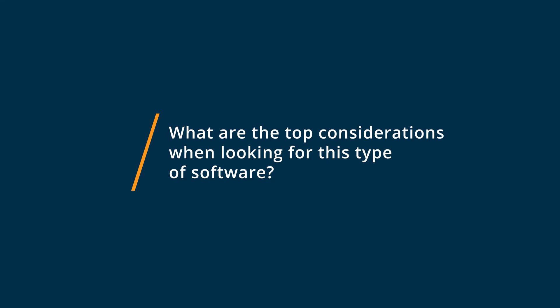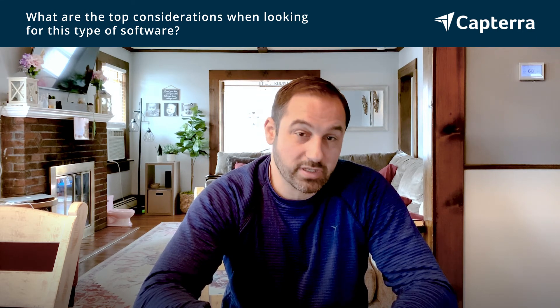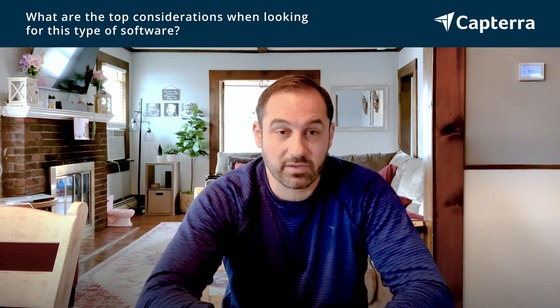My top considerations when looking into these types of software is what can Doodle provide that Google Forms can't, and what can Google Forms provide that's maybe simpler than Doodle? I use Doodle on very specific occasions — like when there's an event or I want to see availability of times from certain people. I use Google Forms when I need any type of questionnaire, and I'll look at a pie chart to determine the percentages of what people are interested in, so that if I need to create something for them, I can.